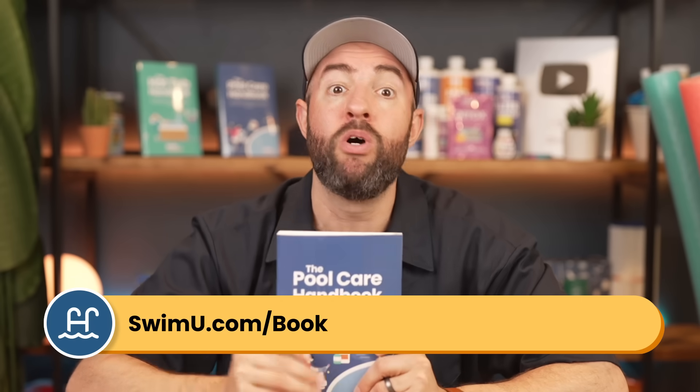If you need more help shocking your pool or understanding water chemistry, grab a copy of the Pool Care Handbook at swimu.com/book or using the links below. Thanks for watching, and as always, happy swimming.